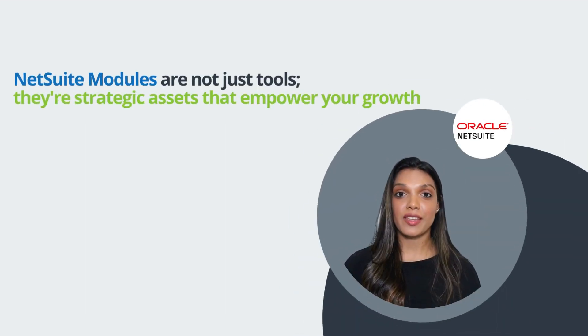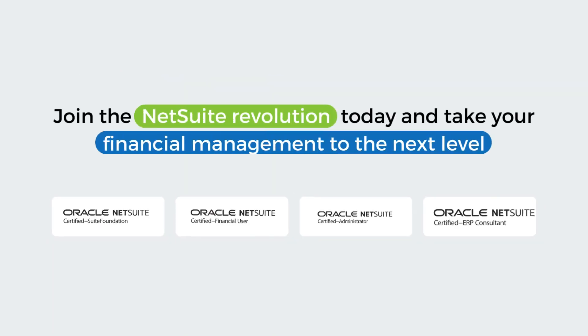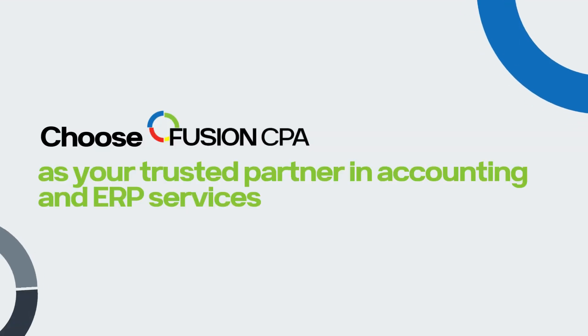NetSuite modules are not just tools. They're strategic assets to empower your growth. Join the NetSuite revolution today and take your financial management to the next level. Choose Fusion CPA as your trusted partner in accounting and ERP services. Empower your business. Embrace NetSuite modules for growth.